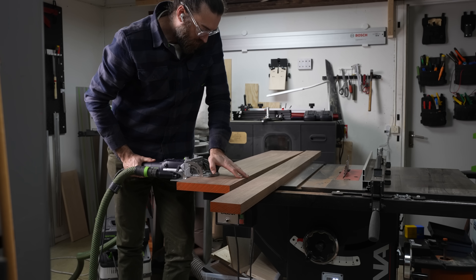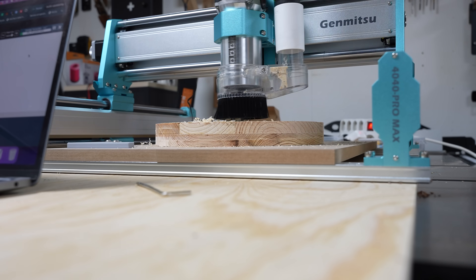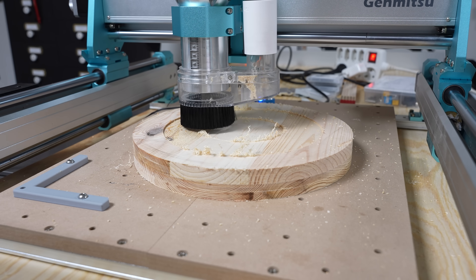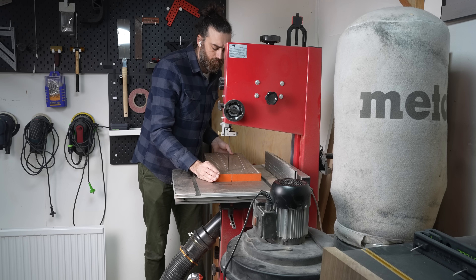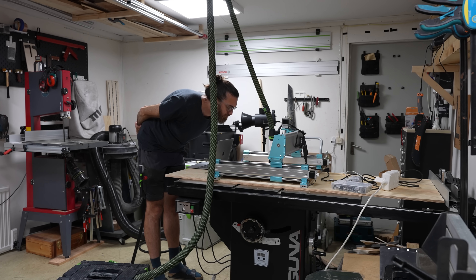I use a CNC for accuracy but not for speed. I would cut that way quicker on the bandsaw if I wanted, but it wouldn't have the same accuracy. So far we have two different definitions of the word 'tool,' so let's take a look at the 3D printer.